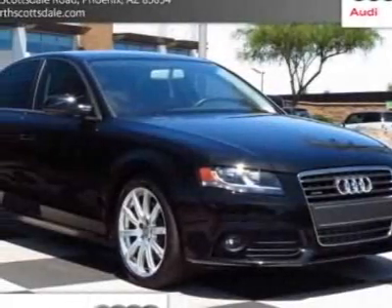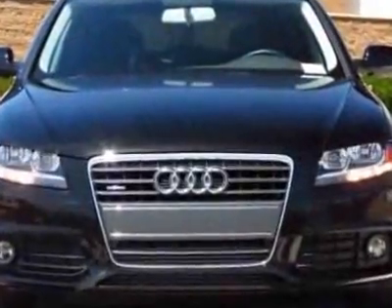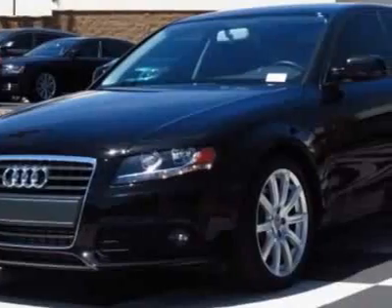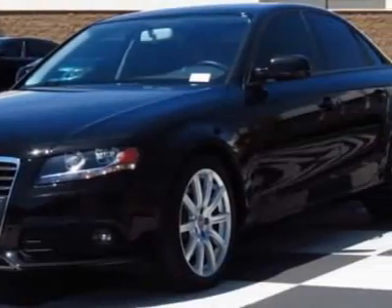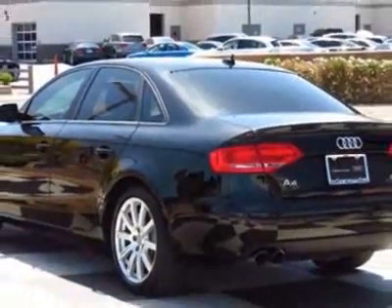Check out this certified pre-owned 2011 Audi A4. Carfax has certified this A4 as having one owner. This A4 has just under 11,000 miles. For your protection, this vehicle has an extended warranty.